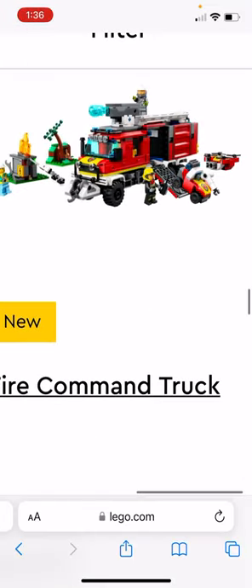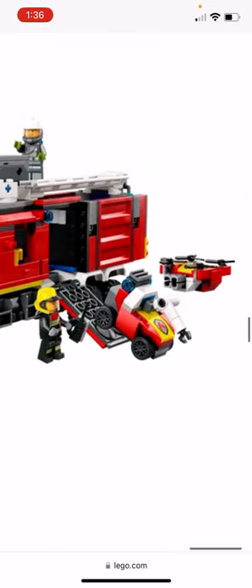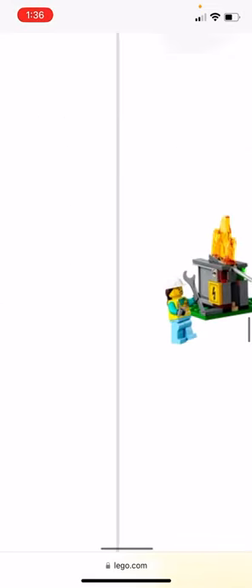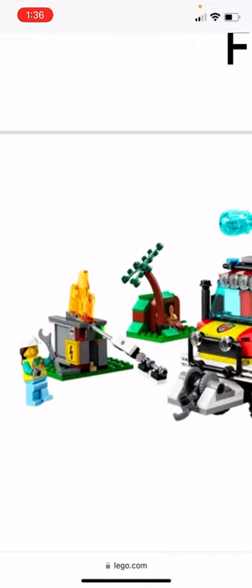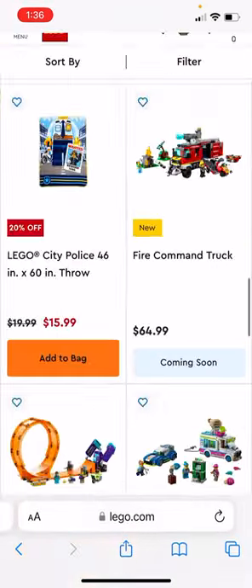The Fire Command Truck has a water cannon on top of the car, a ladder, a drone, and a little vehicle. It comes with three figures, a little electric box, and a rabbit's hole — and that's $65.